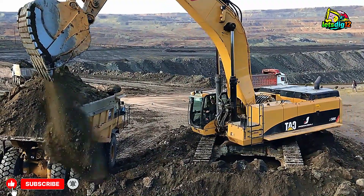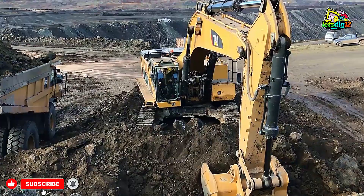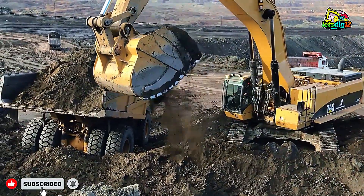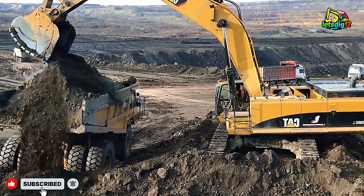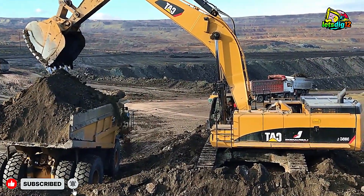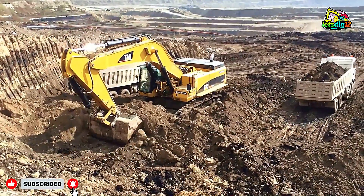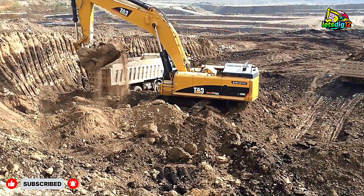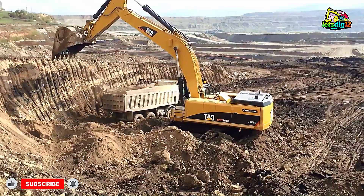When it comes to heavy earthmoving, durability is everything. The 385C's undercarriage and boom assembly are built for punishment. It's not uncommon for these machines to clock thousands of working hours in harsh quarry conditions. Add to that Cat's world-class support and maintenance network, and you have a machine that's built to last and built to work hard every single day.